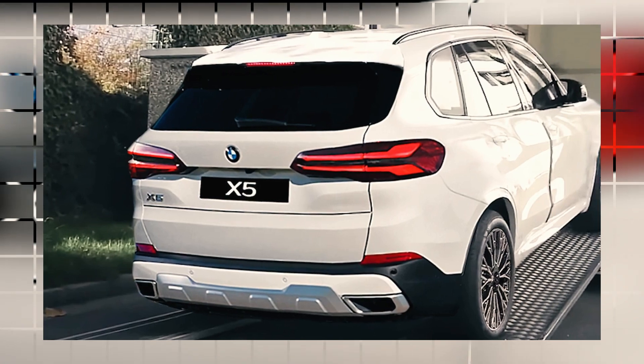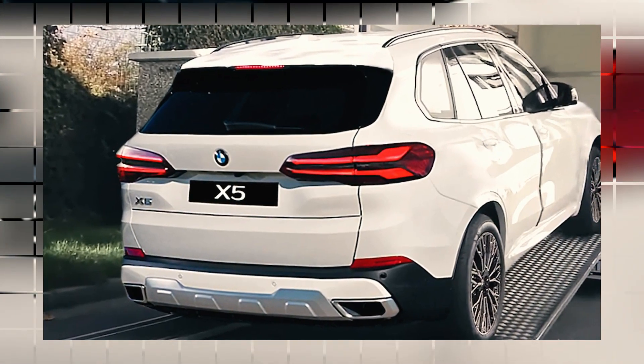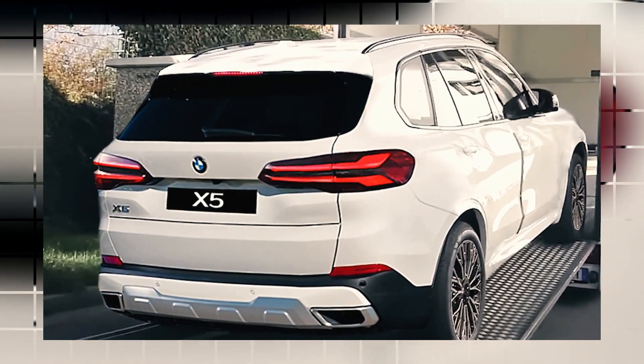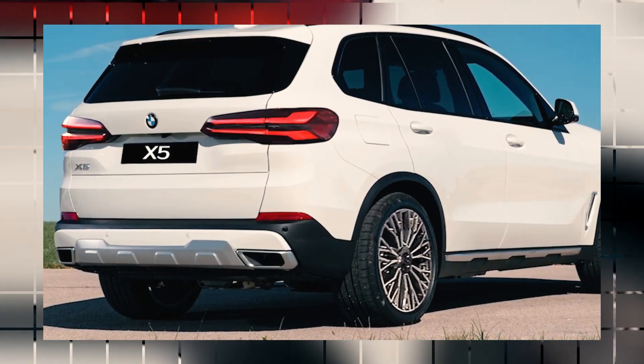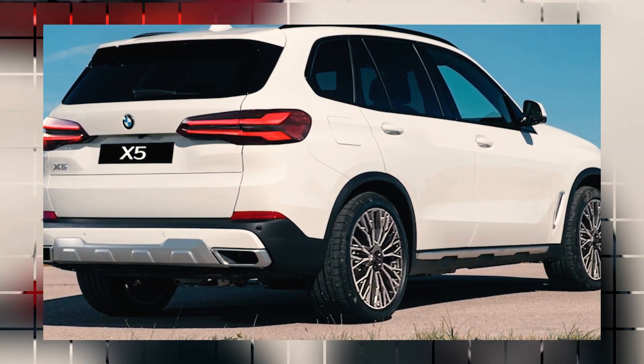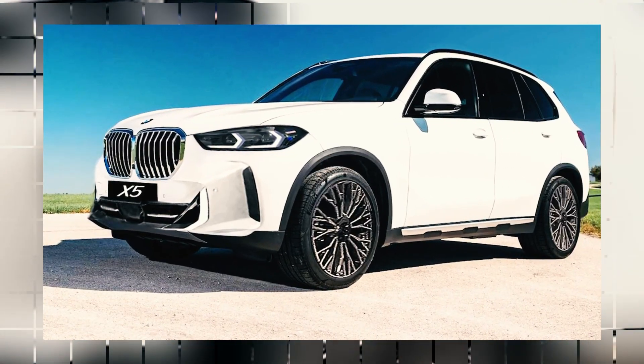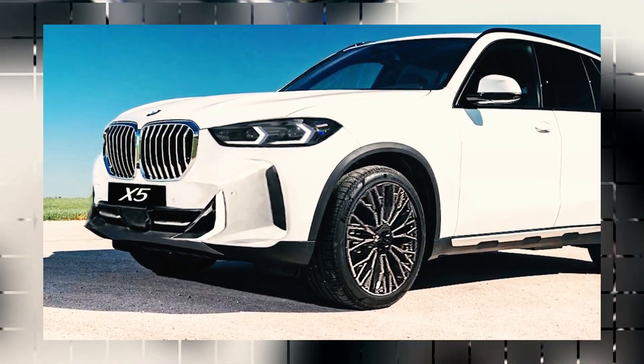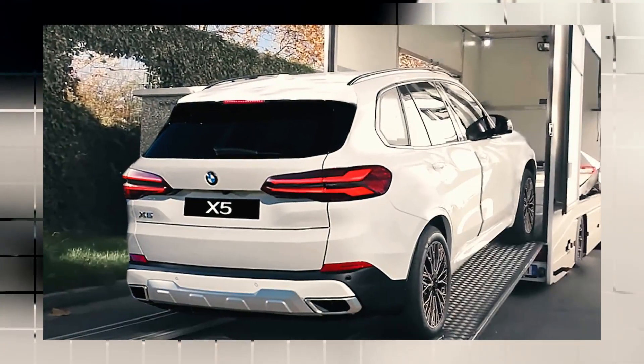The headlights look slimmer, sportier, and a bit more modern than before. We can also see the illuminated grille — and of course, this isn't the M Sport package. As for the rear lights, they feature a 3D geometry with new inner graphics, and there are also hockey stick elements on the periphery.